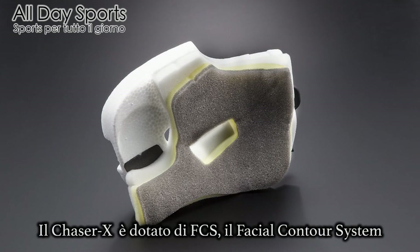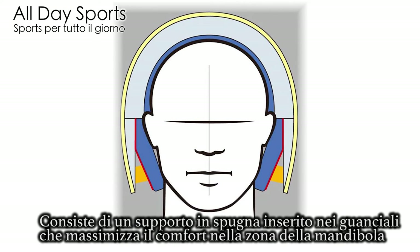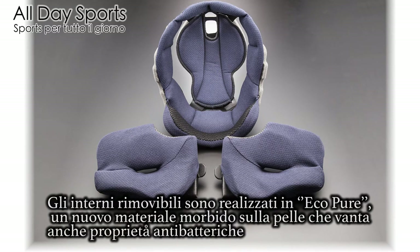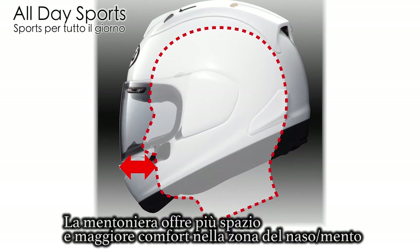Arise FCS, the facial contour system. It works with foam spring support in the cheek pads, enhancing the comfort to the lower jaw, for an even more snug and comfortable fit. The detachable inner liner features the new soft-to-the-touch antibacterial Eco-Pure liner material. The extended chin area offers more room for added comfort.